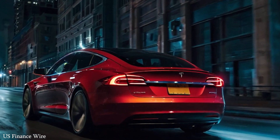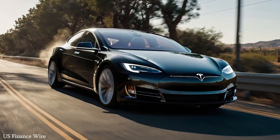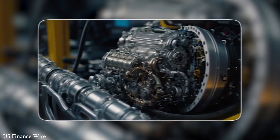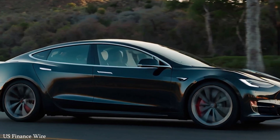Governments are offering subsidies, companies are rolling out new models, and charging networks are expanding at record speed. By 2030, many nations plan to ban the sale of new gasoline and diesel vehicles altogether. Electric vehicles are no longer an option — they're becoming a necessity.